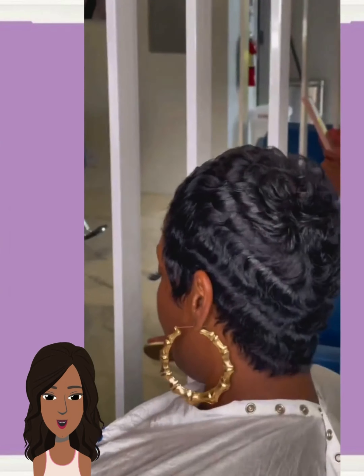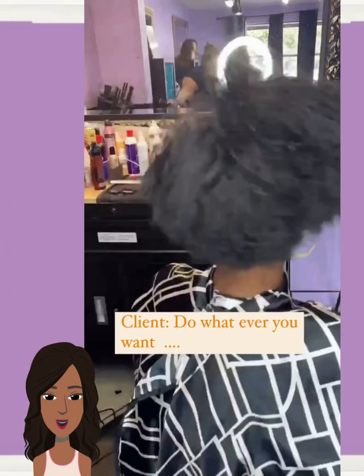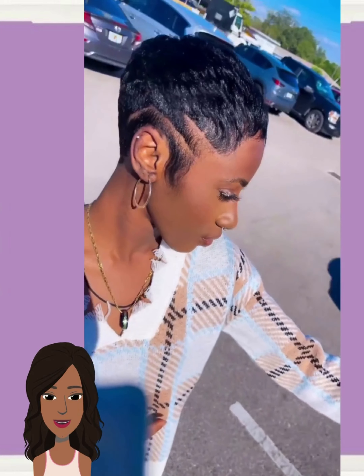And then we have another big chop transformation. She ended up getting a beautiful shoulder length cut, or lob haircut — nice tousled waves and curls mixed in.